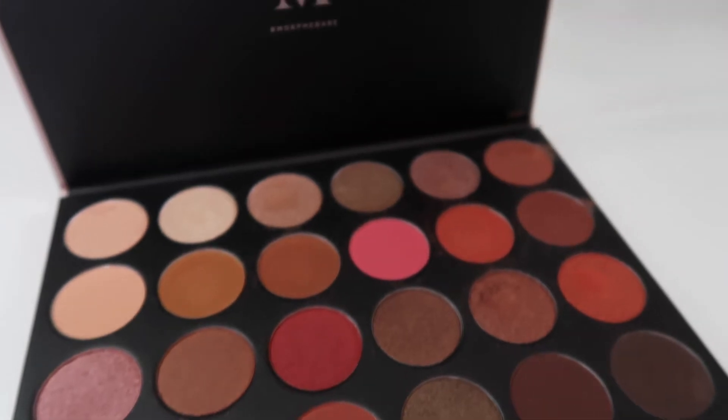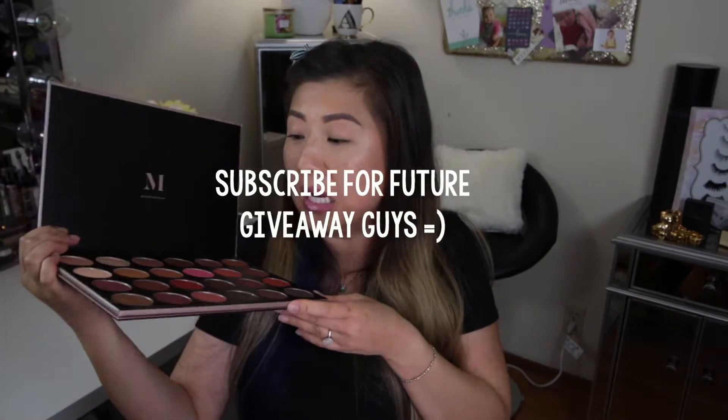Speaking of another palette, this is the Morphe Grand Glam palette that I recently purchased. This palette is beautiful — it has beautiful colors, they're like one inch wide, and this palette is as big as my head. The color payoff is extremely amazing. You can use your fingers or a brush; there's no streakiness, you can layer them beautifully. It works well with all complexions and tones. I fell so hard for this palette that I may or may not have a future giveaway that includes this one.